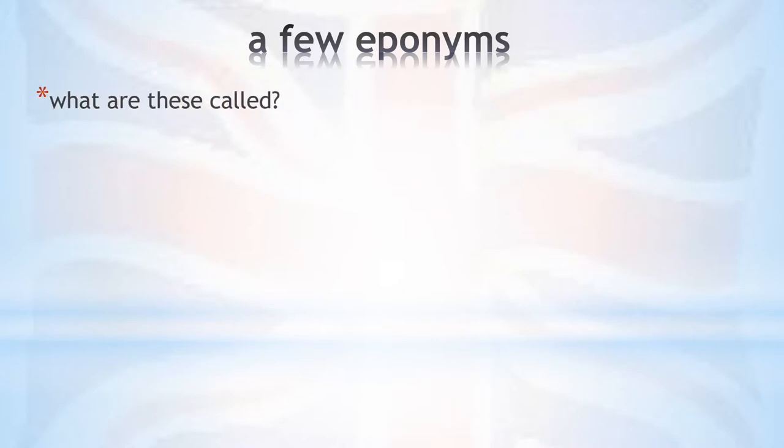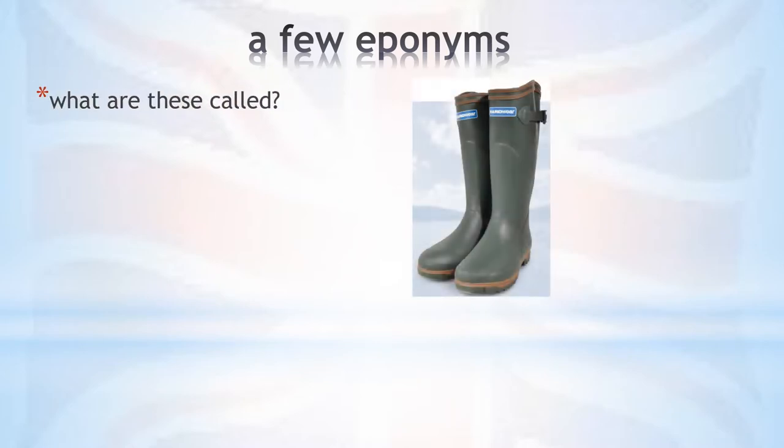Do you know what the following things are? These are wellies, or wellingtons, or in full, wellington boots. They were named after Arthur Wellesley, the first Duke of Wellington. Most people know him as the British General who defeated Napoleon at Waterloo, but he was actually also Prime Minister of the UK twice.